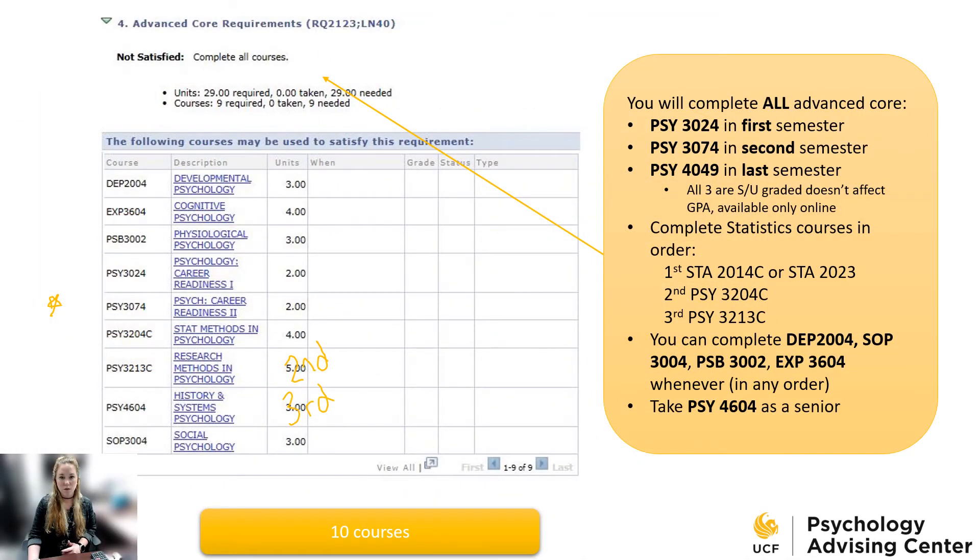The advanced core requirements are needed for all psychology majors no matter which track you're choosing. You'll need to complete all these classes, but you can take them alongside your prereqs and other requirements. You'll want to take PSY 3024 Career Readiness 1 in your first semester, PSY 3074 Career Readiness 2 in your second semester, and later we'll talk about Capstone, which is in your last semester. Those three classes are S/U graded — satisfactory or unsatisfactory — so they don't affect your GPA; you just need to pass. They're also only two credit hours, so manage your schedule appropriately depending on financial aid and full-time or half-time status.